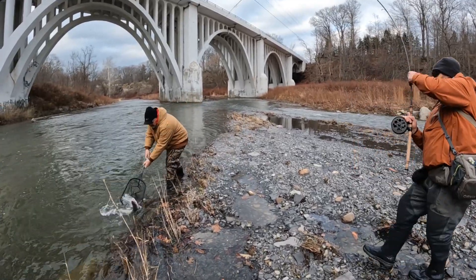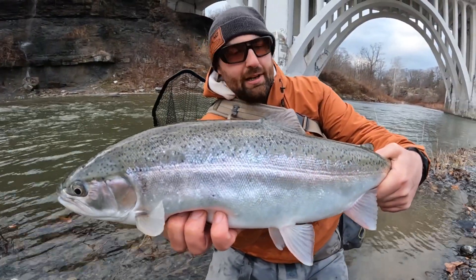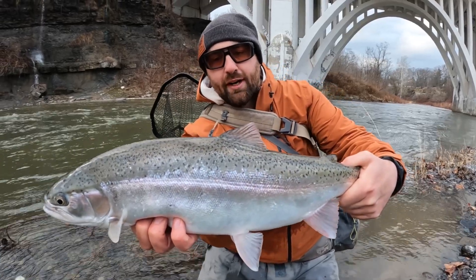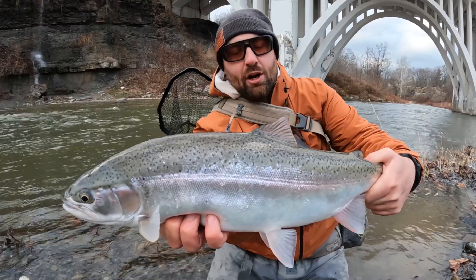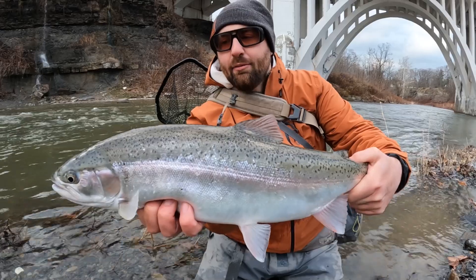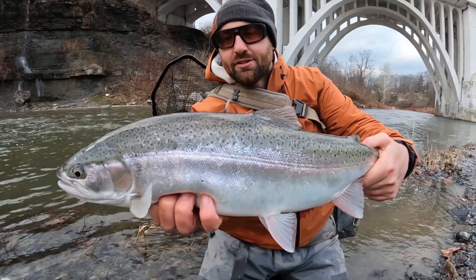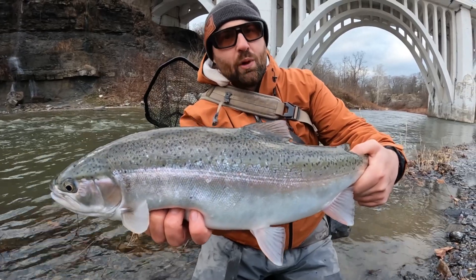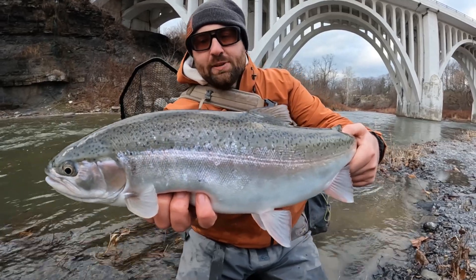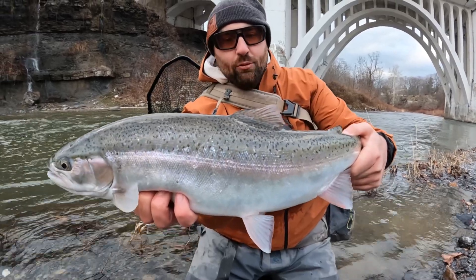We've been fishing out here since about eight o'clock this morning, really working hard for our bites. Running some Broxo Fire eggs — trout and salmon — caught them on just about every single netting material. I think we've got pink, we've got salmon, we've had white, chartreuse has been a big player today, and then this one just came on white and lime. Every fish has been dime bright, fresh from the lake — we're only about an eighth of a mile up — so it's been a really tough, enduring day.